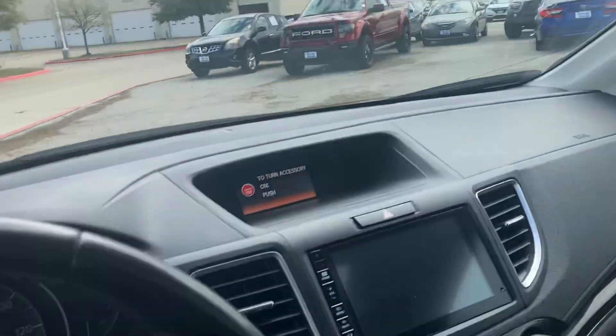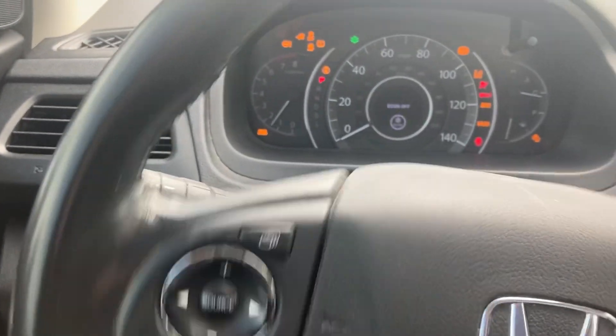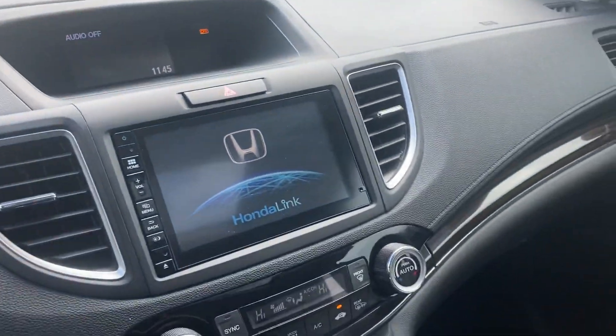Leather seats, heated seats, sunroof — it's a really beautiful car inside and out. Has no issues at all. Starts right up. And it is really, really good value for the money.